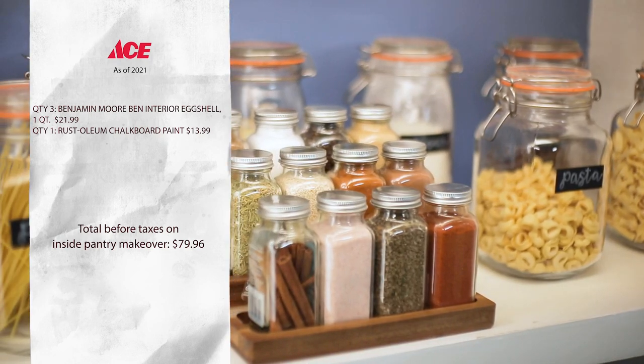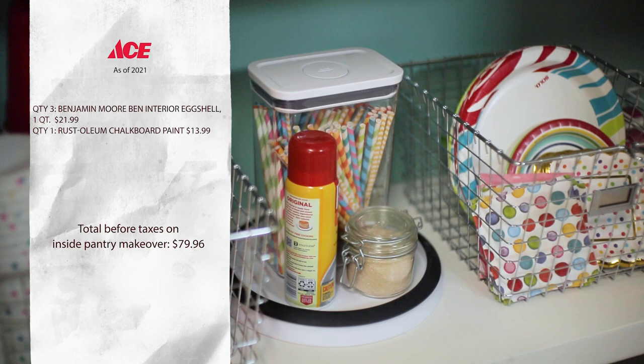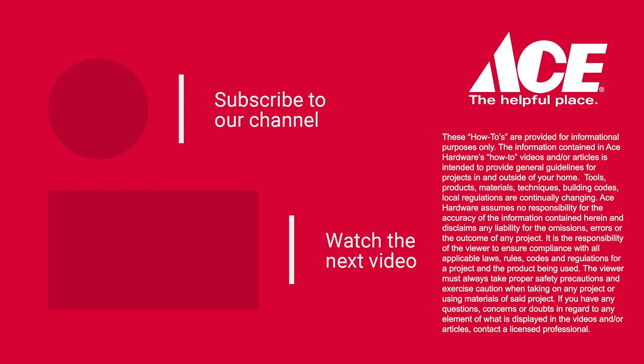If you're looking to add a little unexpected personality to your kitchen, look no further than color, especially in a pantry. Putting away groceries is so much easier now with the color organization. Stick around — you're not going to want to miss the next episode where I show you how to create a blue ombre accent wall. I'll see you next time. Bye!